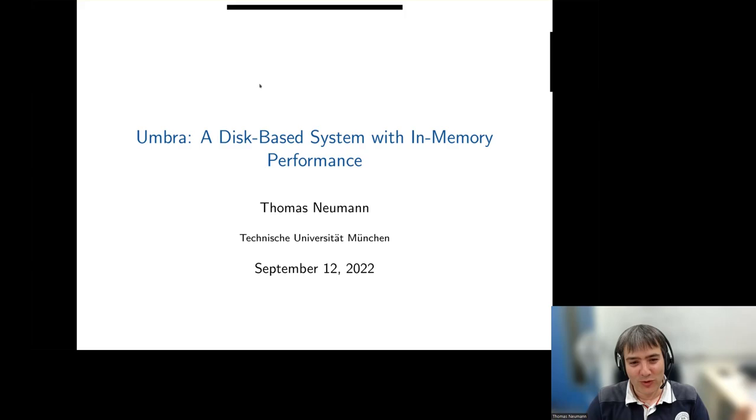Thanks for the introduction. I'm happy to talk about our system. About 10 years ago, we started building the Hyper system, which eventually went commercial. This was a pure in-memory system, and it has great performance. Everything was good, but at some point we realized that being purely in-memory has some problems. The next system, Umbra, is what we call a disk-based system — more honestly, an SSD-based system — that aims to provide the same performance as an in-memory system.